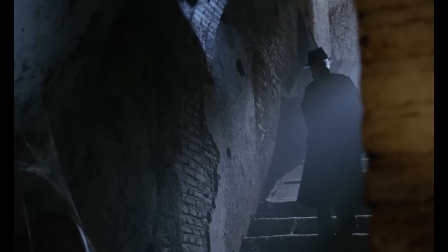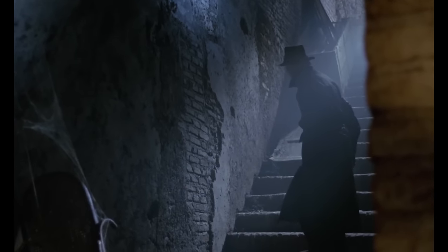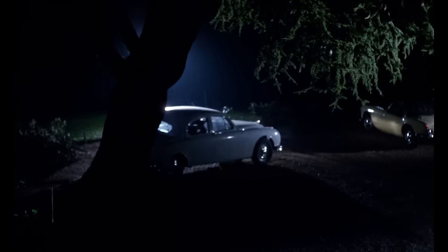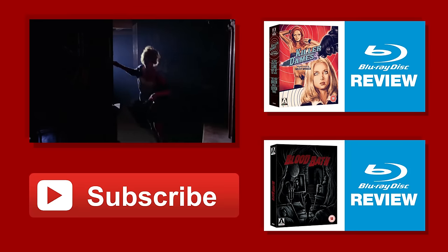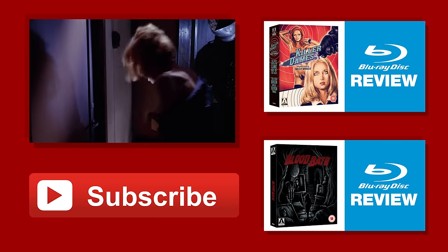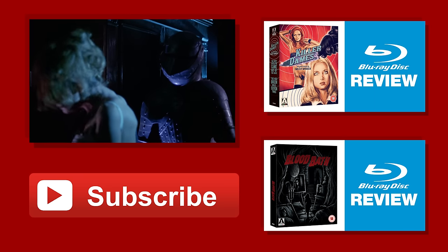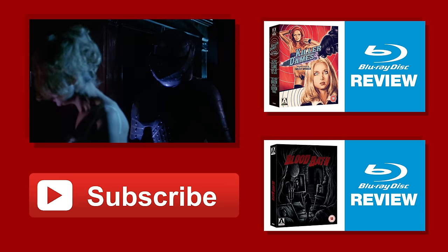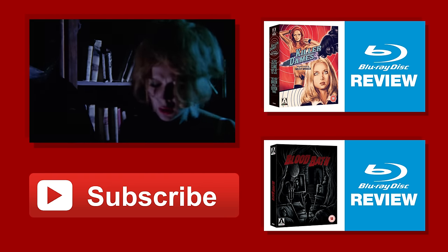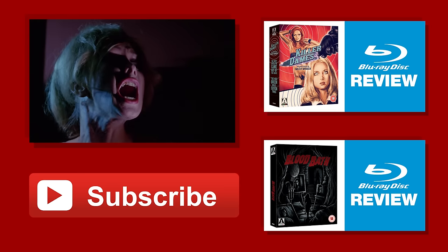I'm not going to dock any points for that — I think this is a really solid release. If you like giallo or you're interested in the genre at all, I highly recommend you pick this up because there is so much information here. I'm going to give this four and a half terrible drivers out of five. As always, thank you for watching — comment below with your thoughts on the film. If you haven't seen it, I highly encourage you to check it out, including our top pick of last year, The Editor, the giallo spoof from Astron 6.